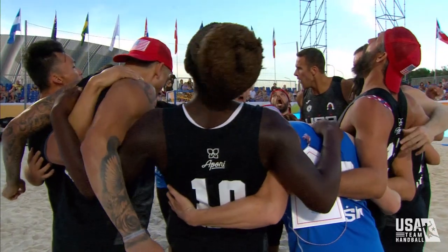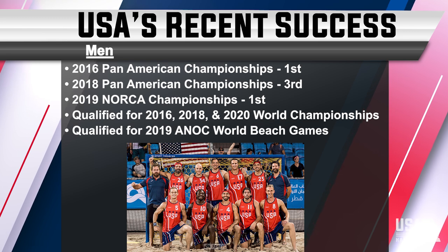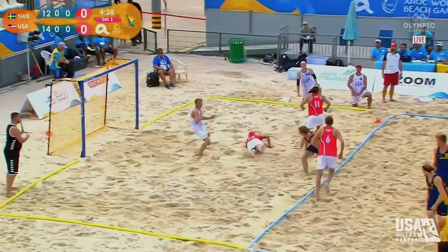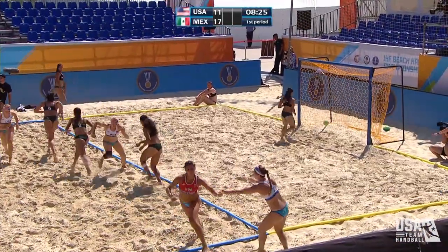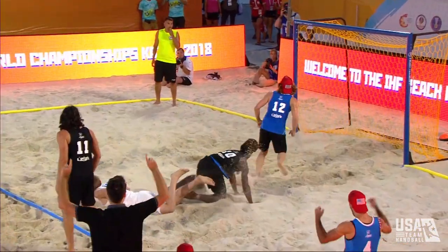USA has found success in beach handball in recent years. Our men's and women's teams have produced results as countries currently compete at international tournaments all over the globe, including major competitions such as the Beach Handball World Championships, the World Beach Games, and our very own SoCal Beach Handball Championships, held annually in Southern California.